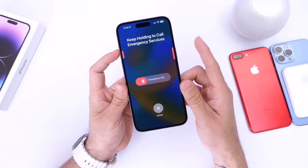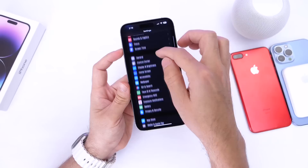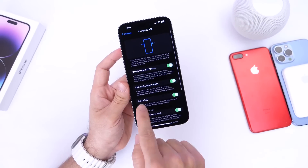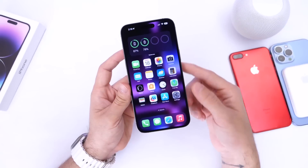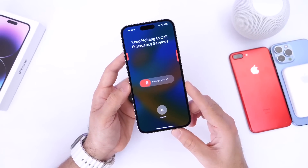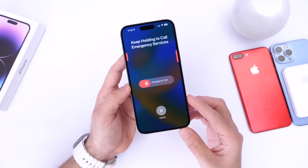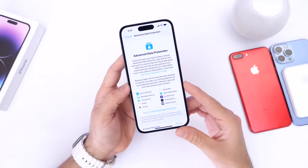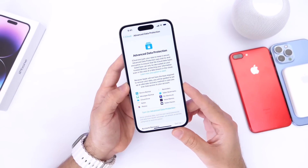There are also UI enhancements and changes to Emergency SOS. When you press the side and volume buttons together, you get a new UI for Emergency SOS. There's also a new 'Call Quietly' option that silences the siren and camera flash when invoking an emergency call.